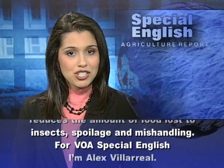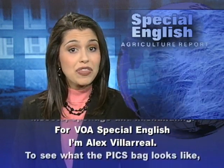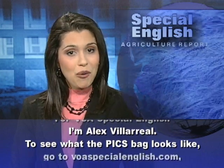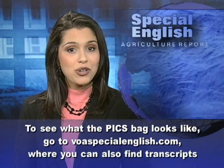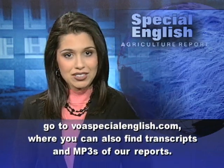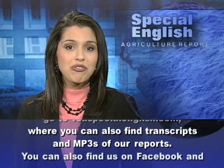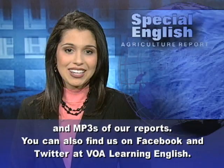For VOA Special English, I'm Alex Villarreal. To see what the PICS bag looks like, go to voaspecialenglish.com, where you can also find transcripts and MP3s of our reports. You can also find us on Facebook and Twitter at VOA Learning English.